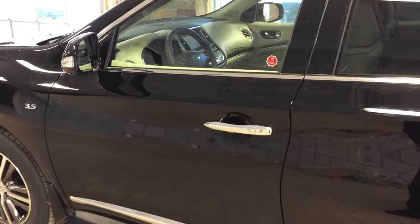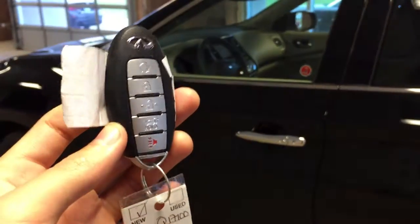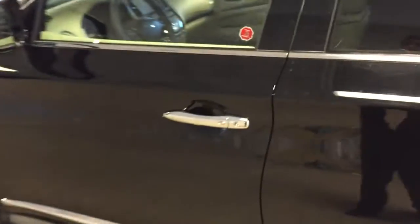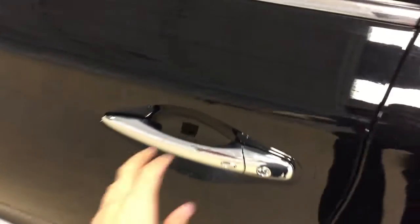Let's take a look inside. This vehicle features intelligent key with remote engine start and access via the remote, as well as intelligent access via the door handle here. We've also got side mirror turn signals on this vehicle.